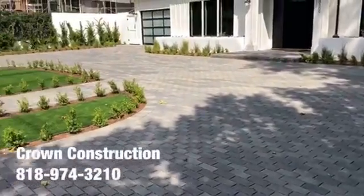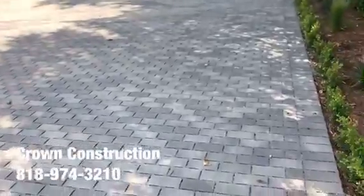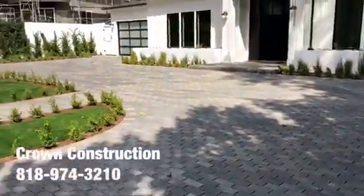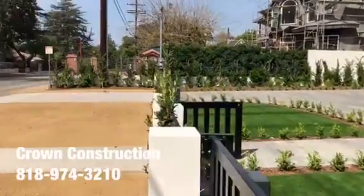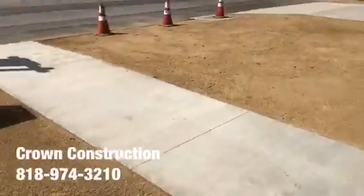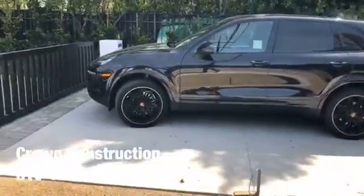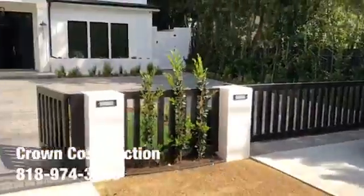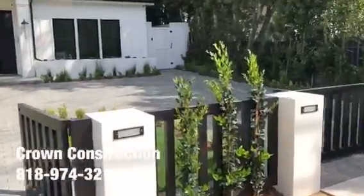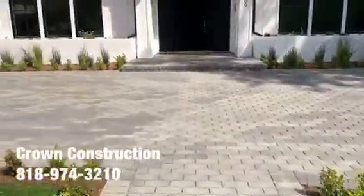Here we go, another driveway installation utilizing pavers. This is what it looks like — we went ahead with the gray torn pavers. This driveway contains two actual entrances. We also did a lot more work here, such as the concrete walkways and driveway entrances. Here is the house — really nice house — and again, this is the actual pavers installation.